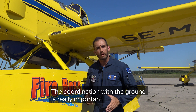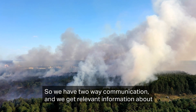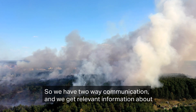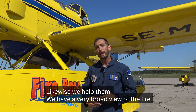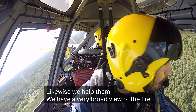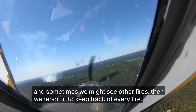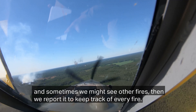The coordination with the ground is really important. We have two-way radio communications and we get relevant information from them — any hazards and the strategy that will help them the most, and likewise we help them. We can see from the top, we have a very broad view of the fire, and sometimes we fly and we may see other fires, then we report it and keep a good track of every fire.